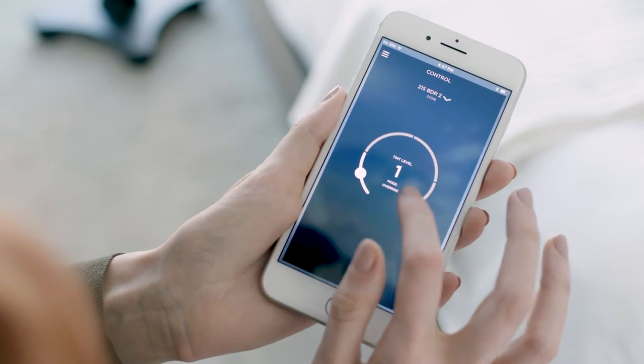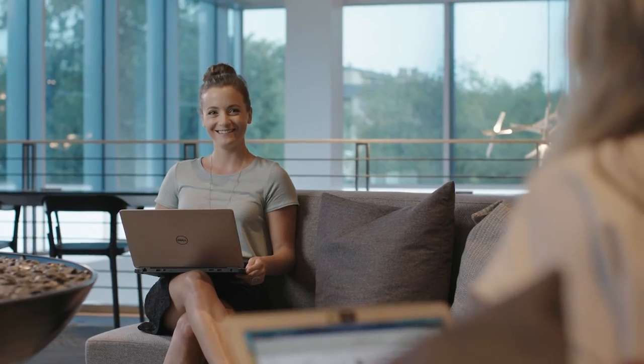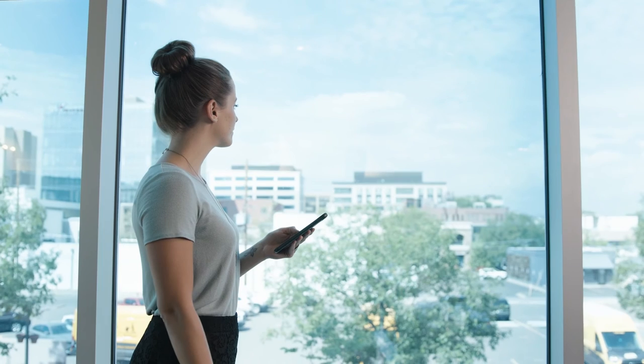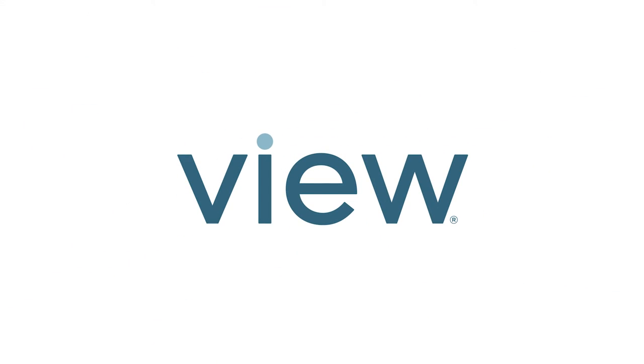View Intelligence can be adjusted through our mobile app or web interface. The science is clear: building spaces filled with natural light enhance the health and productivity of the people inside. Maximize daylight, control glare, reduce heat, and save energy with View Smart Glass.